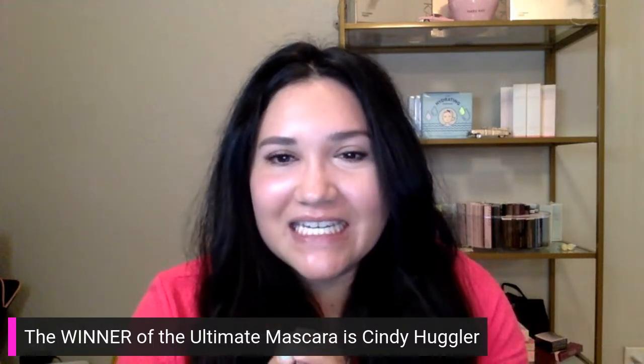We're going to do some giveaways. Our first winner is Jennifer Charar — she's going to win the powder. Congratulations! And our next winner for the ultimate mascara is Cindy Huggler. Congratulations, Cindy! If you see your name, make sure you text 231-409-9928.